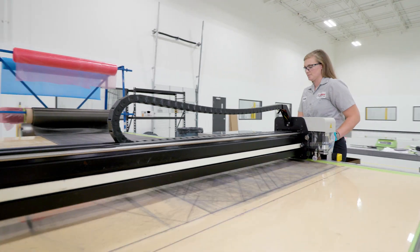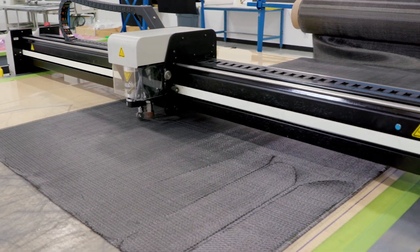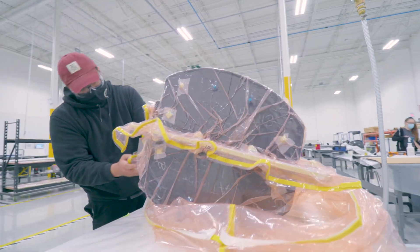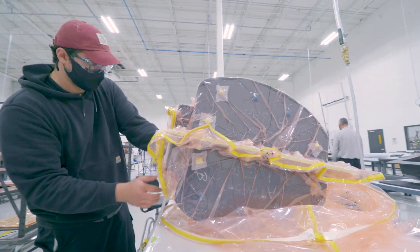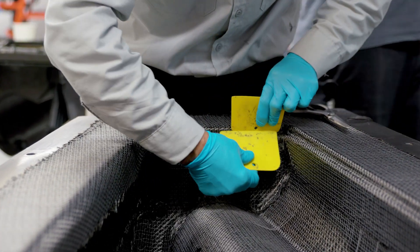State-of-the-art CNC ply cutting equipment with the latest in nesting software lowers material waste, while ply cutting, lamination, and vacuum bagging and sealing operations are all performed in a climate-controlled clean room environment with strict FOD control in place.